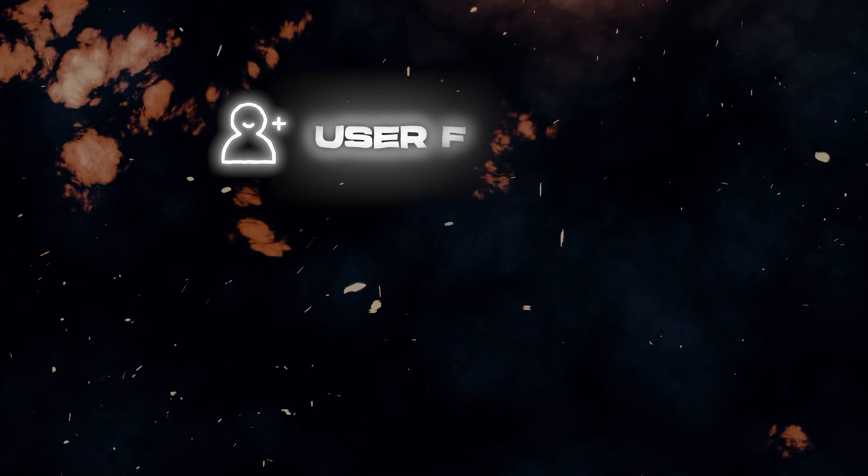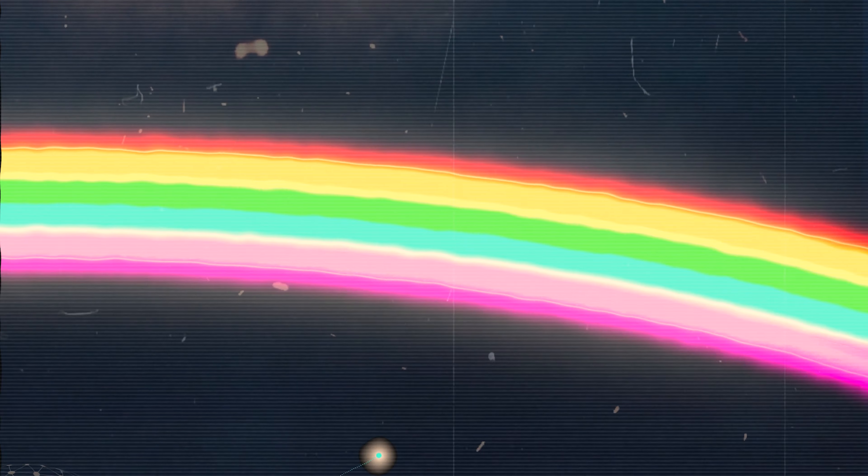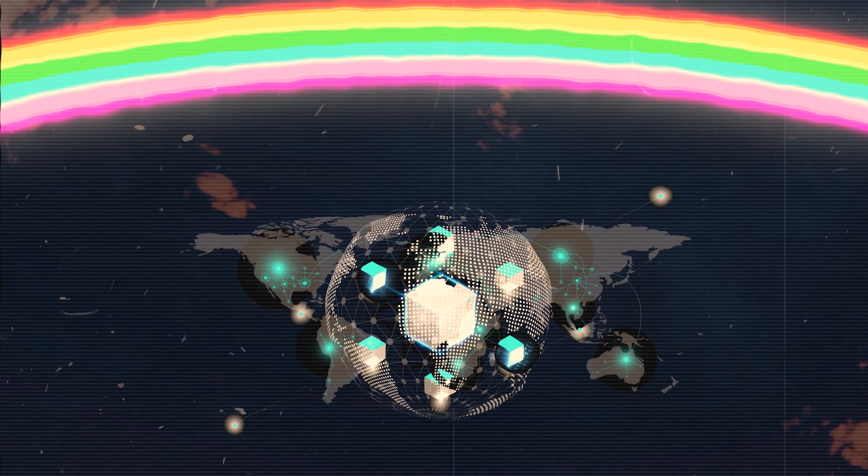Some of its claims to fame include being user-friendly, carbon neutral, and sustainable. It has token incentives and a rainbow bridge that allows it to move between various blockchains, so it bridges over.